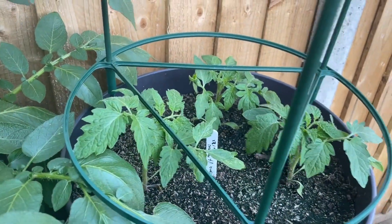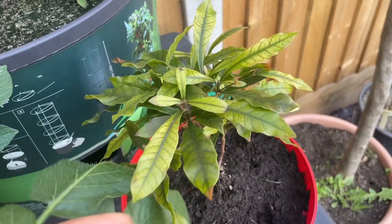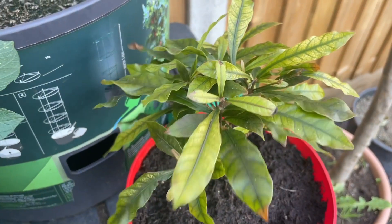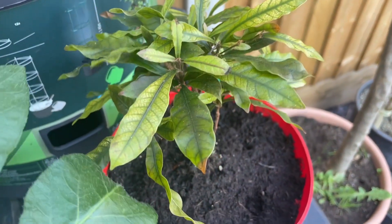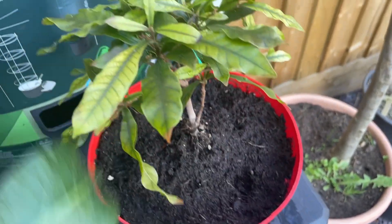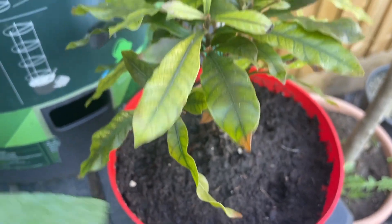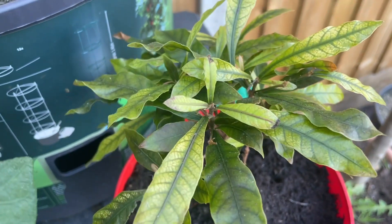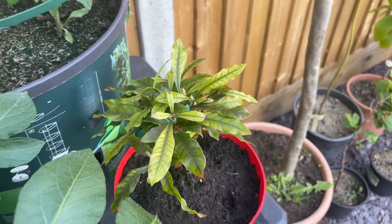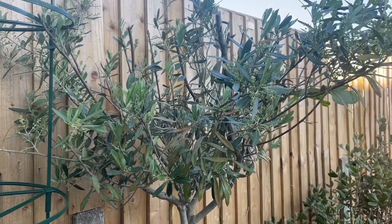Down here is a sickly looking plant — this is my miracle berry. It hasn't done too well in the past, but I've repotted it into some more acidic soil. Miracle berries need slightly acidic soil to flourish, so hopefully this will bounce back and the leaves will be a lot greener in the coming days and weeks.